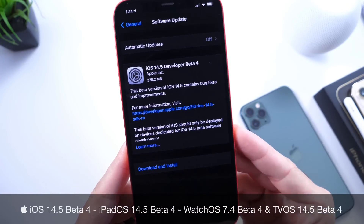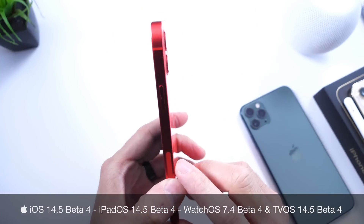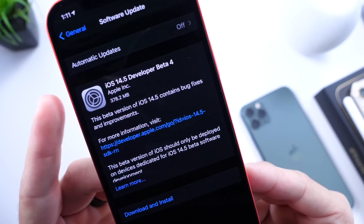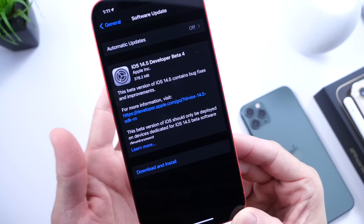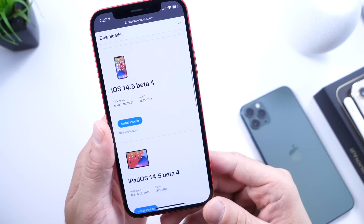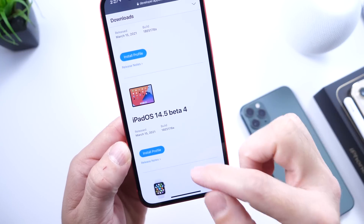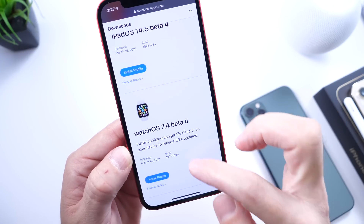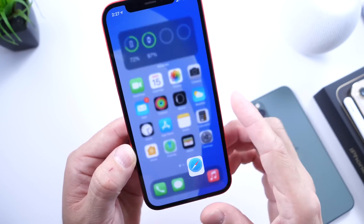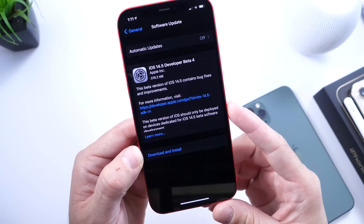Another beta today, coming in at approximately 378 megabytes here on iPhone 12. That's going to depend on the device that you're updating and the beta you're updating from, but that should be the rough size of the update. The new beta has just been released for iOS 14.5, and we also see iPadOS 14.5 beta 4, watchOS 7.4 beta 4, and tvOS 14.5 beta 4 all released today. Apple just updates most of their platforms all together.